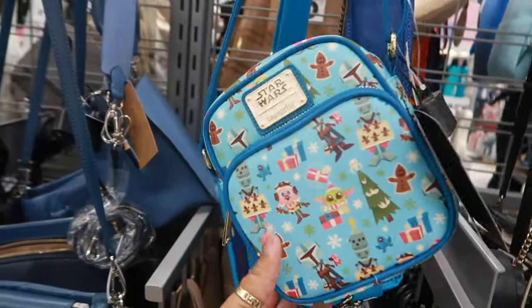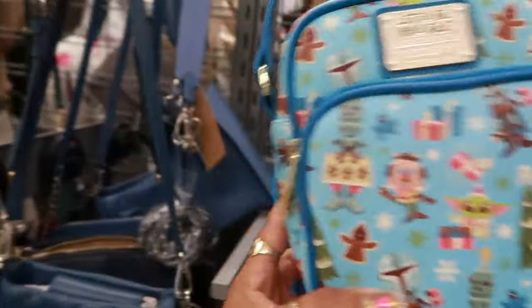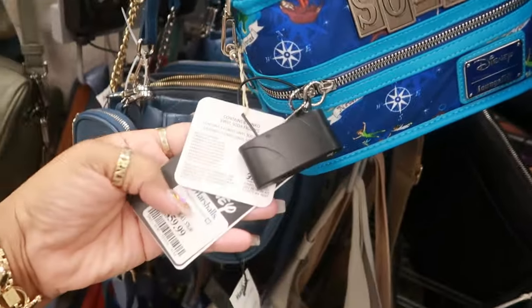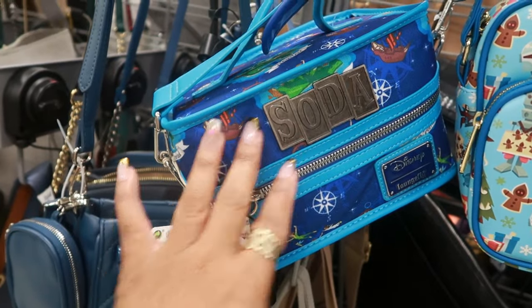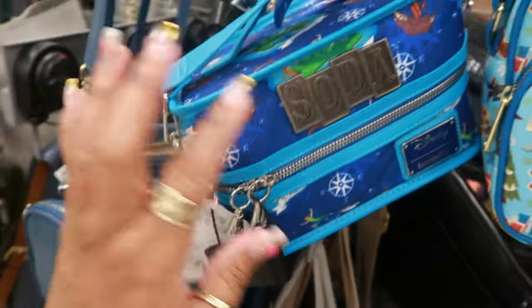How fun — a Star Wars Loungefly Christmas bag for $35. And this one is still here; I've just seen this the other day. I showed you guys this in the shorts. It's going to probably stay for a little minute because it's a bit pricey — $60. But I thought it was cool. I showed it in case anybody collects; it does come with some vinyls. You get six figures in here.